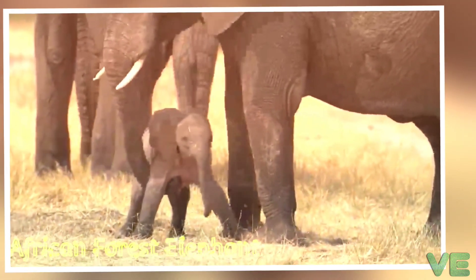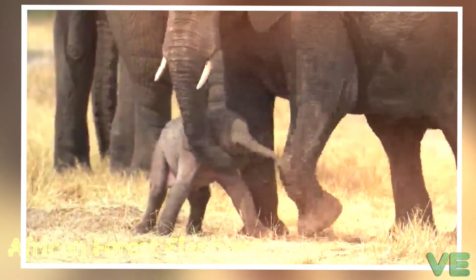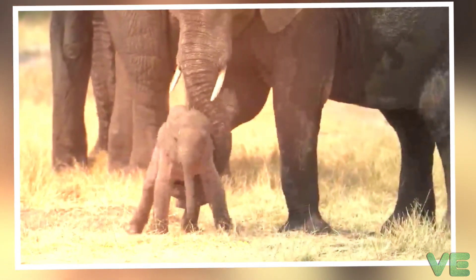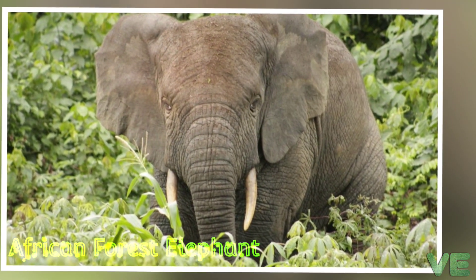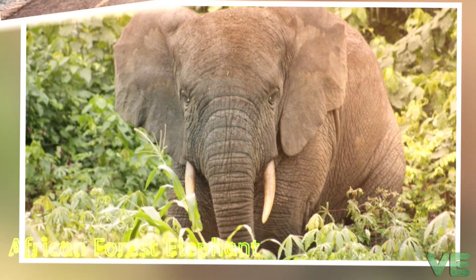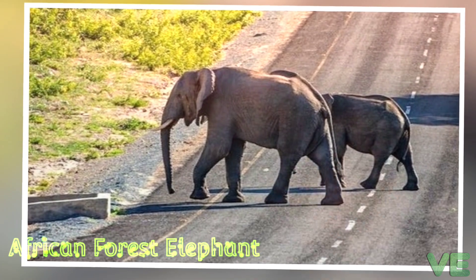It has five toenails on the forefoot and four on the hindfoot. Its oval-shaped ears have small elliptical-shaped tips. Its large ears help to reduce body heat — flapping them creates air currents and exposes the ear's inner sides, where large blood vessels increase heat loss during hot weather. Its back is nearly straight.